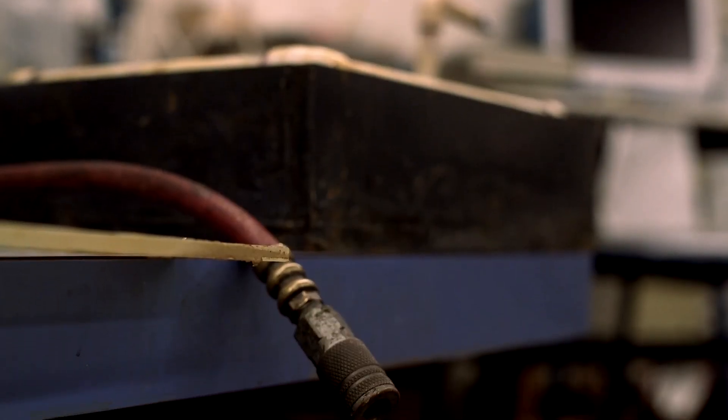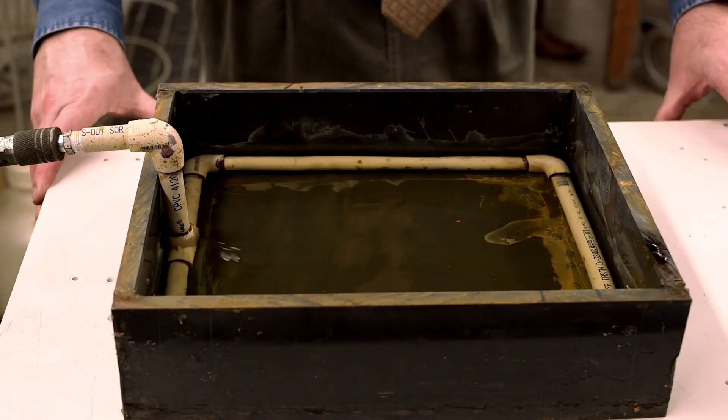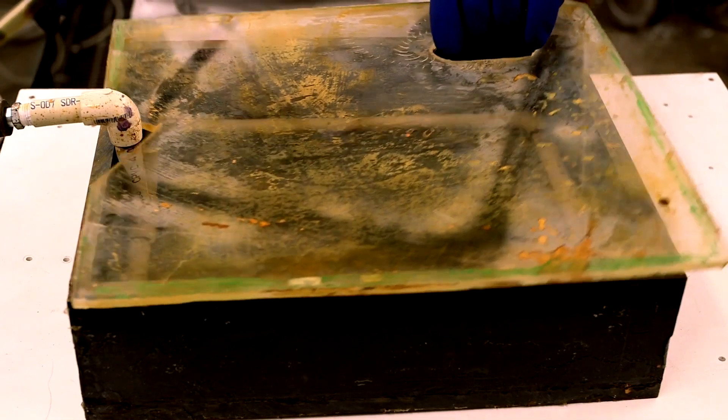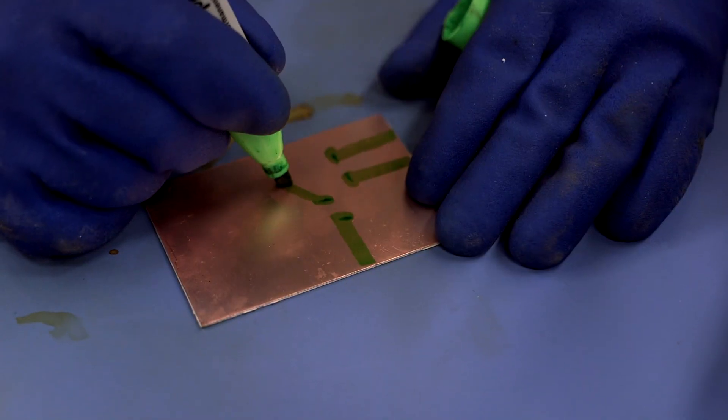What I did was I created an etching station. Fundamentally, we are cutting off layers of a pre-printed circuit board to expose the parts that are necessary to make the circuit board.